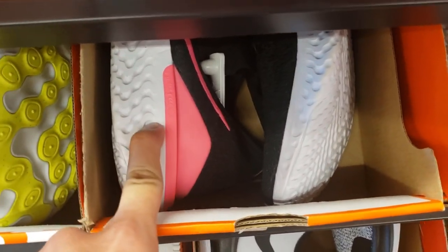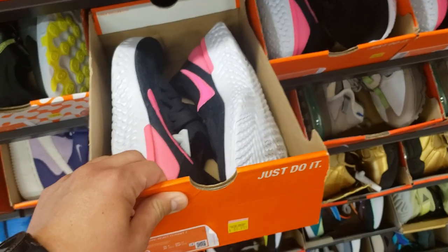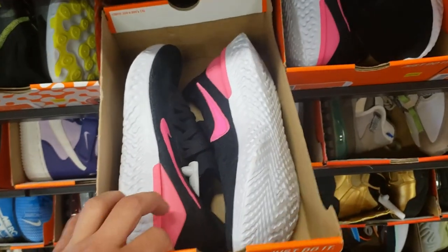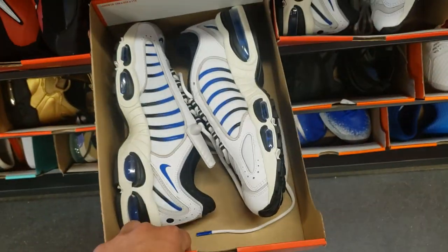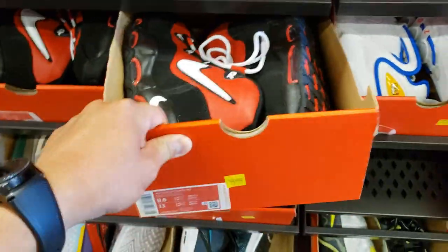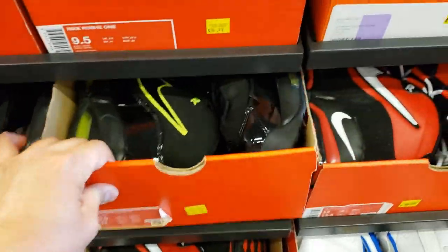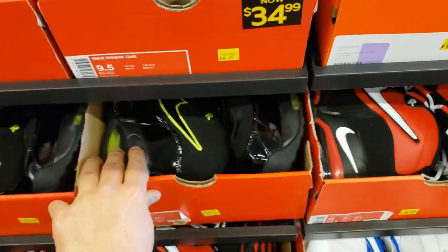Right next door we got the Reacts — way more comfy. What are these going for? $70. These are the Epic Reacts 2 Flyknit — wow, these normally go for well over $100. Tailwinds — what are these Tailwinds going for? $70. Size 9.5 — we're kind of seeing the same stuff over now. Got the Chicago Colorway here — the Up Tempo is $70. Got the Volt Colorway — $70 for those Up Tempos as well.